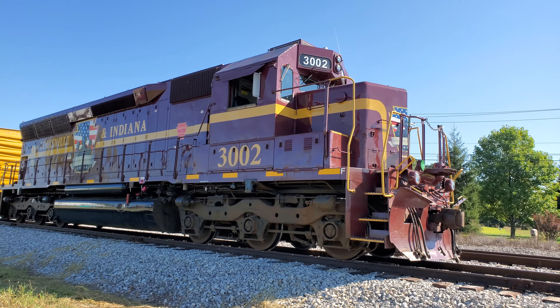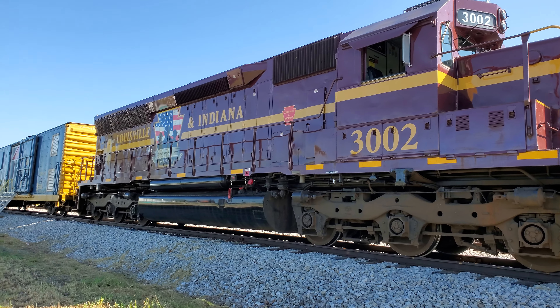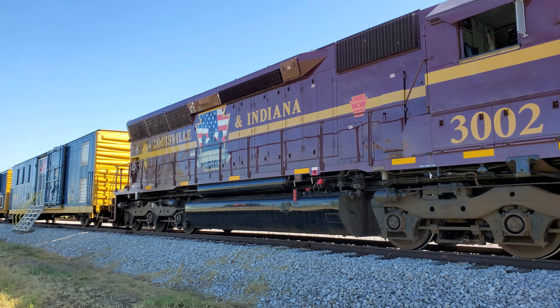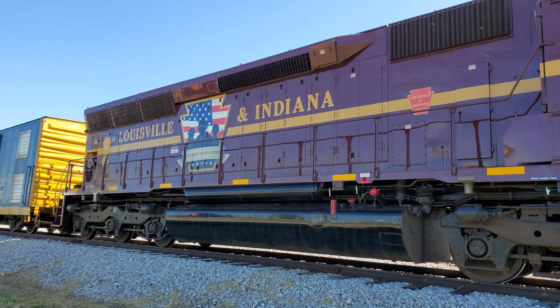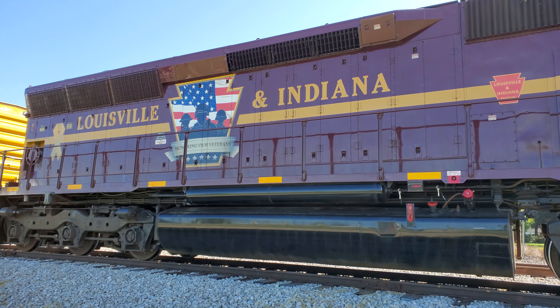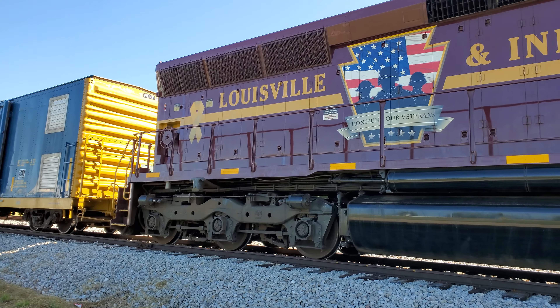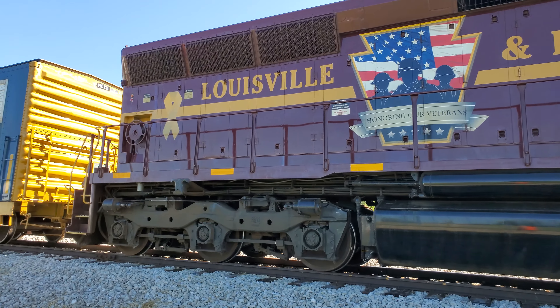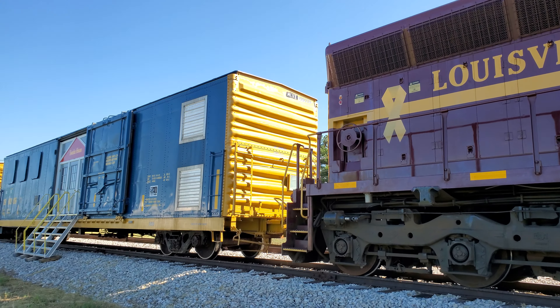Hello YouTube, this is the CSX Safety Train — a train made into a mobile classroom. You can see it headed up by the Louisville and Indiana Railroad Company. Looks like an EMD SD40, don't quote me on that, I'm probably wrong, but it's a six-axle turbocharged locomotive. And this is the CSX Safety Train.